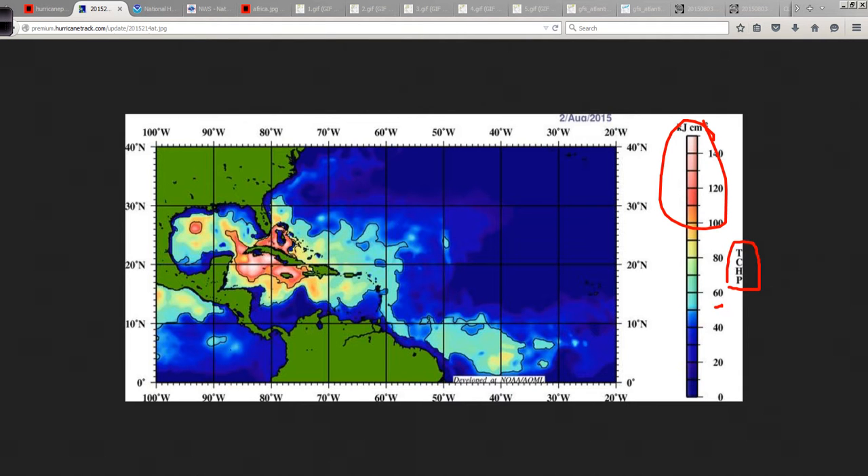Anything from here on up starts to get interesting, providing additional energy for tropical storms and hurricanes as they come along and churn up the ocean — they're just churning up more warm water. All of the western and southwest Atlantic, Caribbean, and Gulf here are encompassed by fairly substantial upper ocean heat content values.